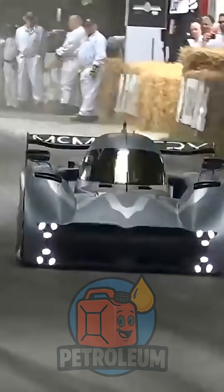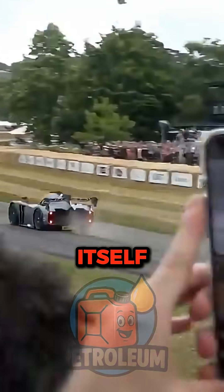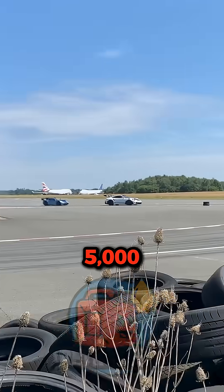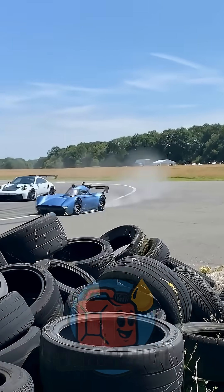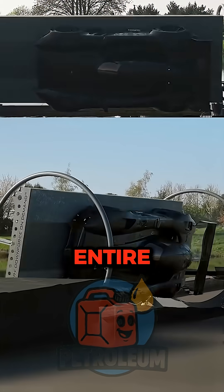Then, the McMurtry Spéirling. Small car, massive ego. It literally uses fans to vacuum itself to the ground — nearly 5,000 pounds of downforce at 150 miles per hour. It sweeps the track while bullying hypercars that cost more than your entire neighborhood.